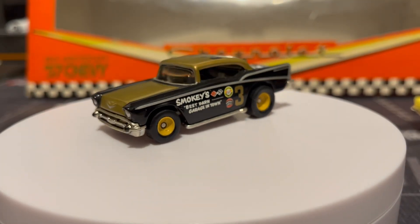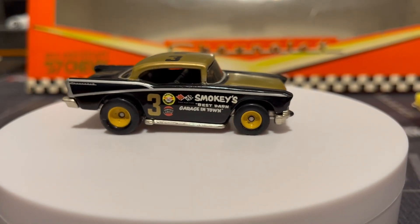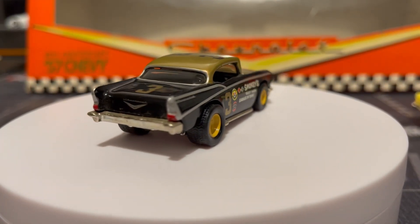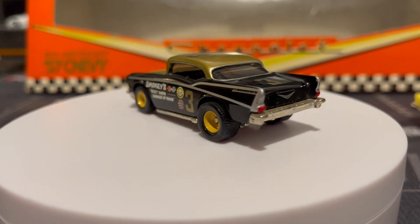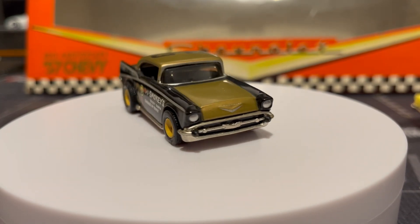This one's really nice — it reminds me of the car from Talladega Nights if you guys have seen that movie. And what does it say on the side? 'Smoky's Best Darn Garage in Town.' Pretty cool.